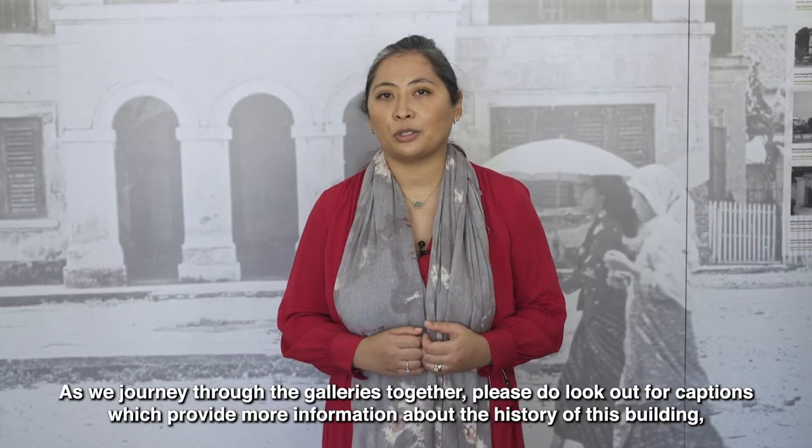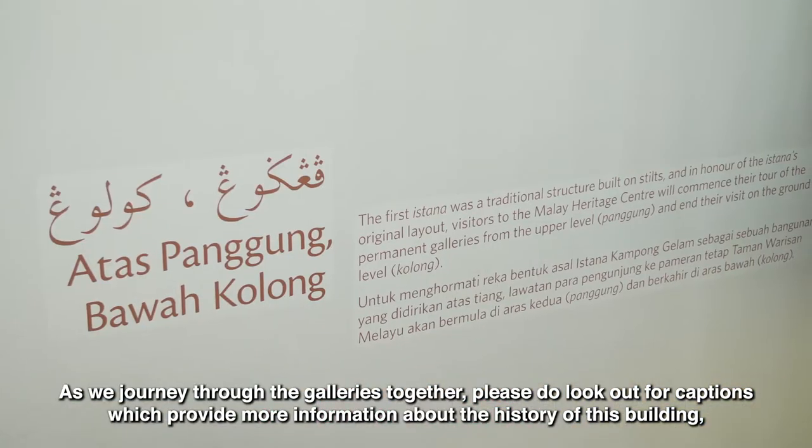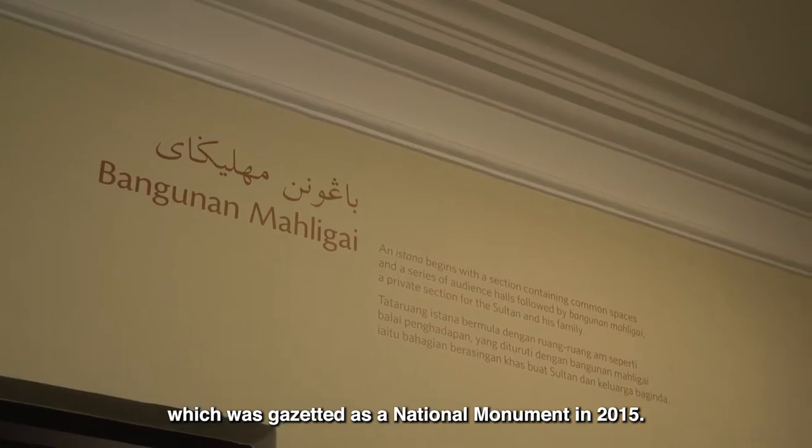As we journey through the galleries together, please do look out for captions which provide more information about the history of this building, which was gazetted as a national monument in 2015.